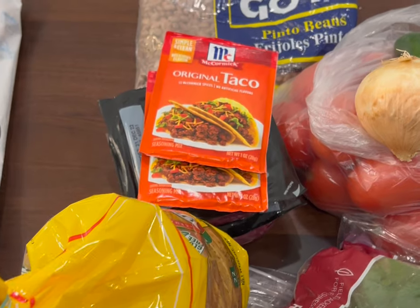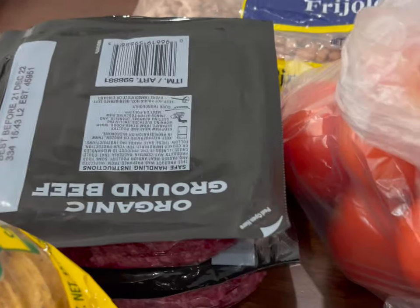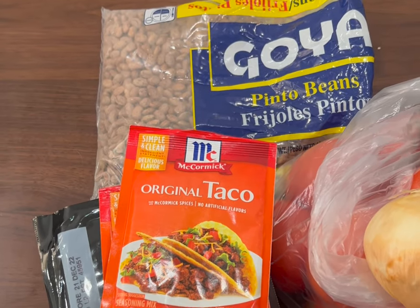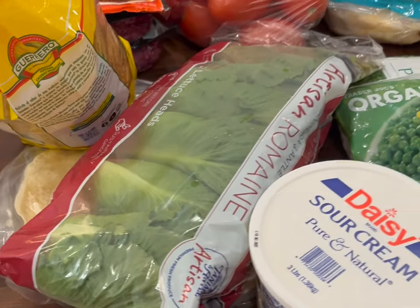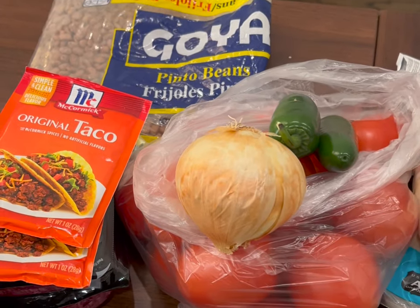On Thursday we have tostadas. We have our ground beef from Costco with some taco seasoning that we use in the beef. We use pinto beans for the tostadas. We have tostada shells, lettuce, cheese, and sour cream. And we also make some fresh salsa in the food processor.